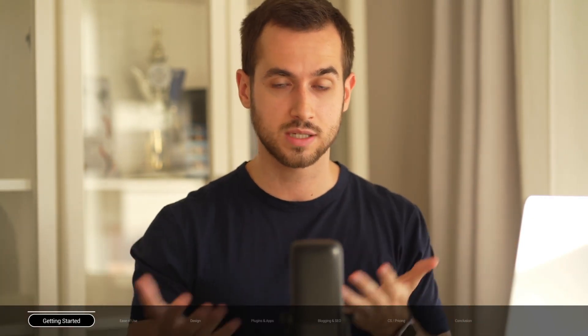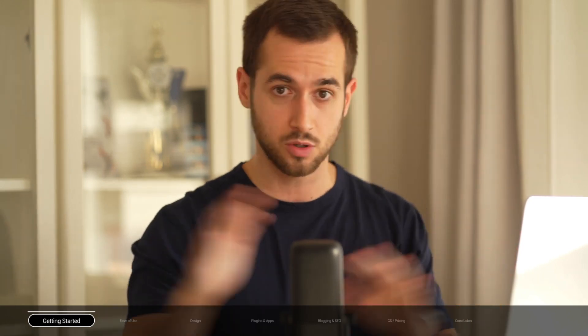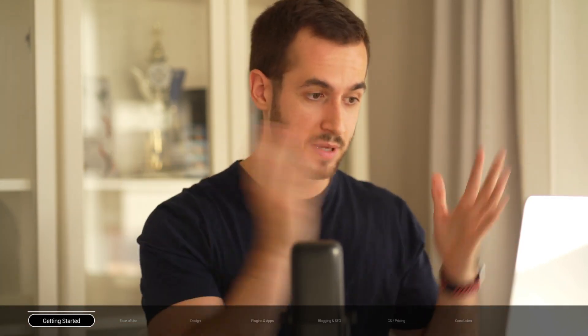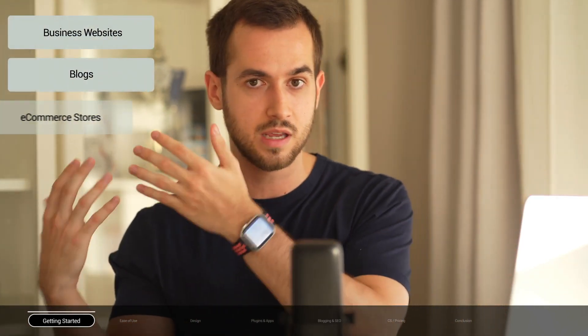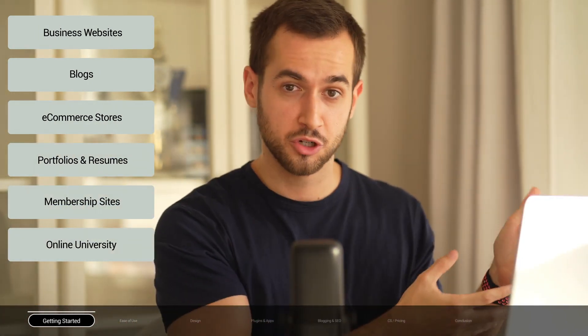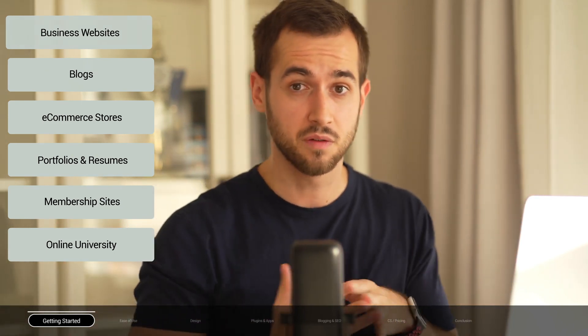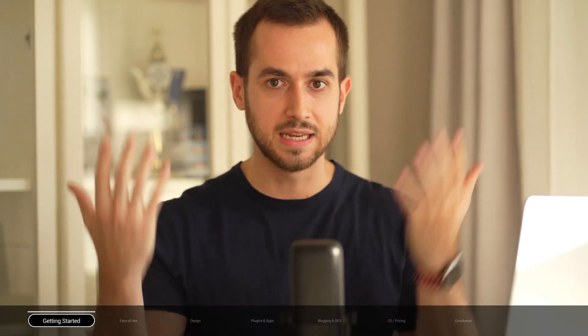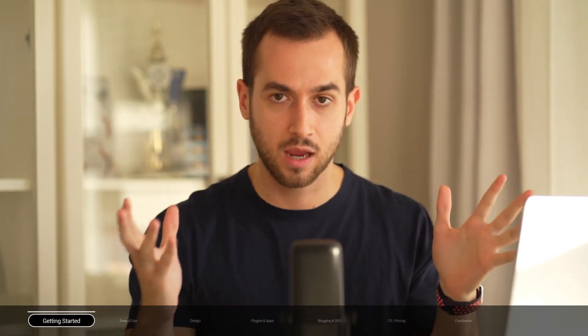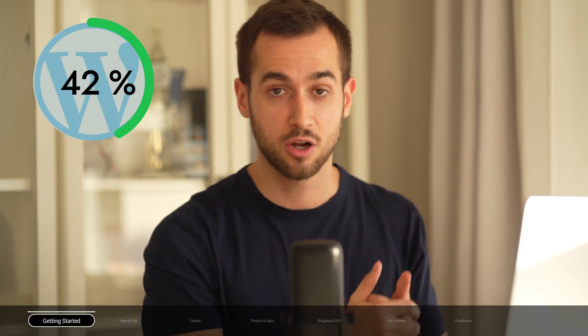WordPress is a content management system, and I've personally used it to build all sorts of different websites: business websites, blogs, e-commerce stores, portfolios, membership sites, online universities — you can pretty much build anything you can think of. To give you an idea of how versatile WordPress is, it powers 43% of the internet today.